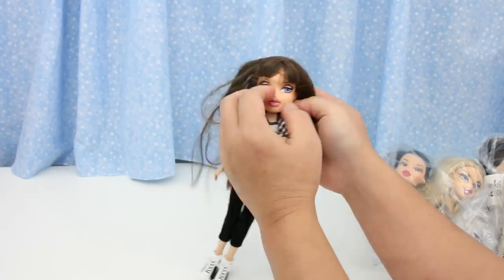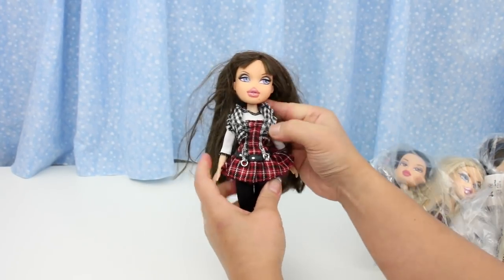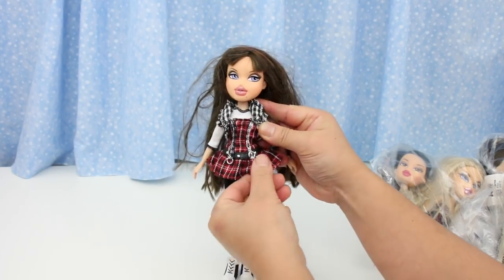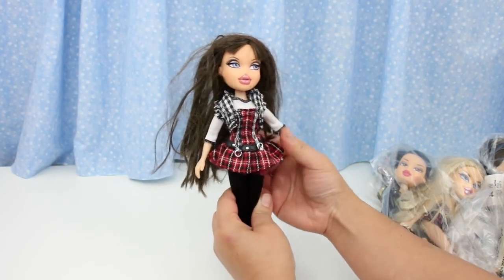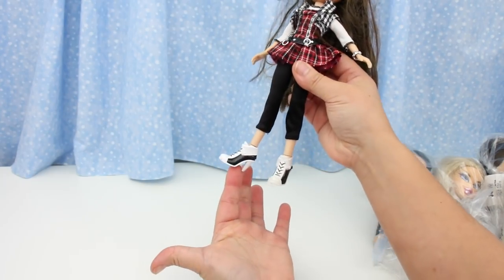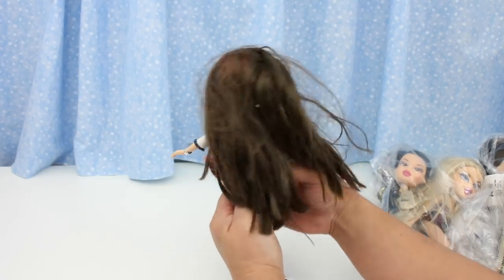Okay, let's get started. First bag. I got this one because I love her outfit. She has the plaid thing going on. Look at the details on the belt, and she has a bracelet. Her shoes are so awesome. Black leggings — ooh, and there's crinoline under here.